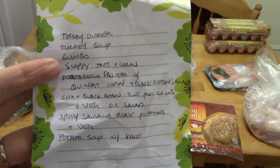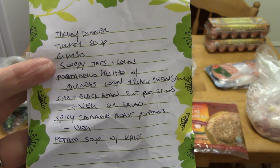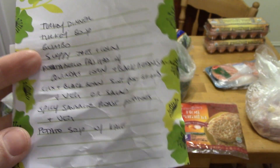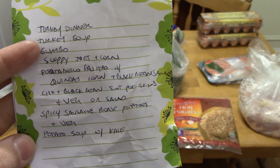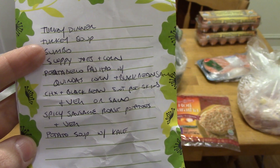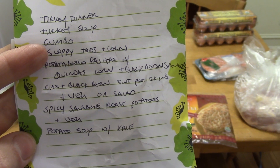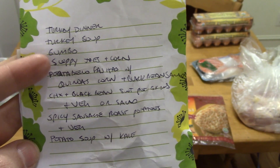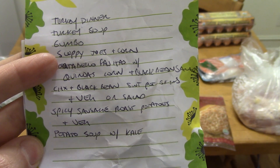So here is my meal plan. Speaking of turkey, my mother-in-law made a turkey dinner last night and invited us over. She actually sent me home with the turkey carcass with some extra meat, so I'm going to make a turkey soup. I also have gumbo — that was from last week's meal plan that I didn't make since we were invited out. So I have gumbo this week and sloppy joes.